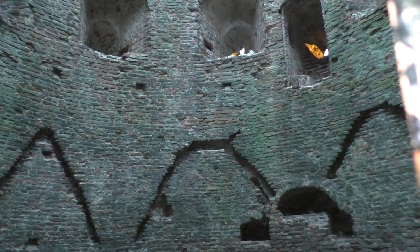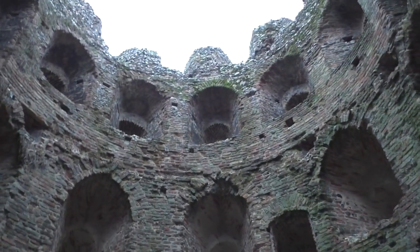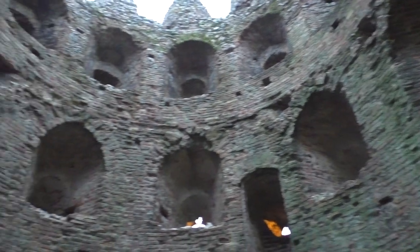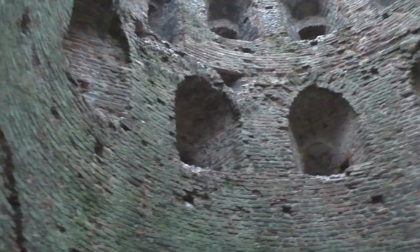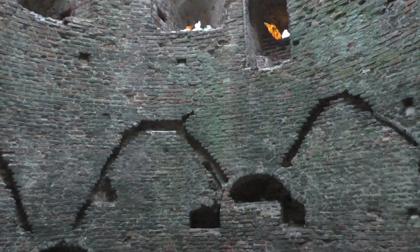Looking inside through the camera — you've got the different levels, different windows, embrasures which allowed handguns or artillery to be fired outwards. There's some mystery as to what the grooves in the wall are. It looks like timbers may have been inserted there at some stage, and it may have been a support for a much heavier floor level above. But that's a bit of a mystery.